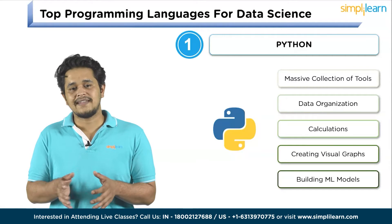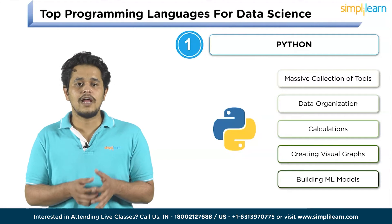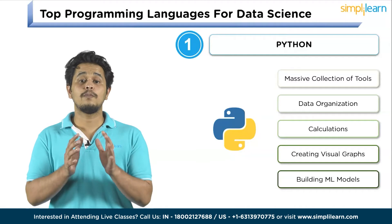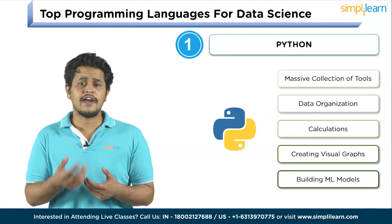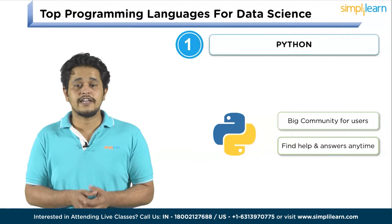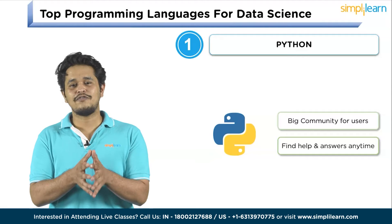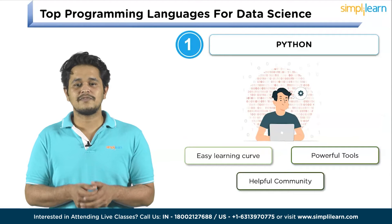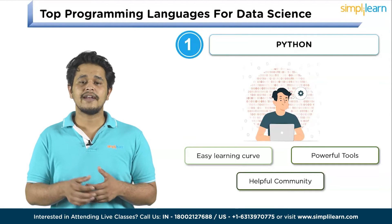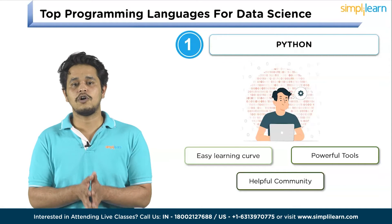Python has a massive collection of tools and libraries that make it easy to work with data, helping with everything from organizing data, doing calculations, creating visual graphs, to building machine learning models — so you have everything you need in one language. There is also a big community of Python users, including many data scientists, meaning if you have questions or run into problems, you're likely to find help and answers online. In simple terms, Python's easy learning curve, powerful data handling tools, and helpful community make it the best all-in-one toolbox for data analysis.